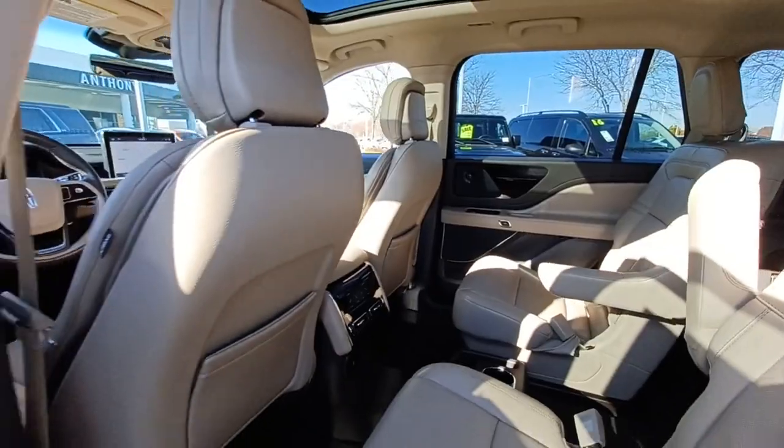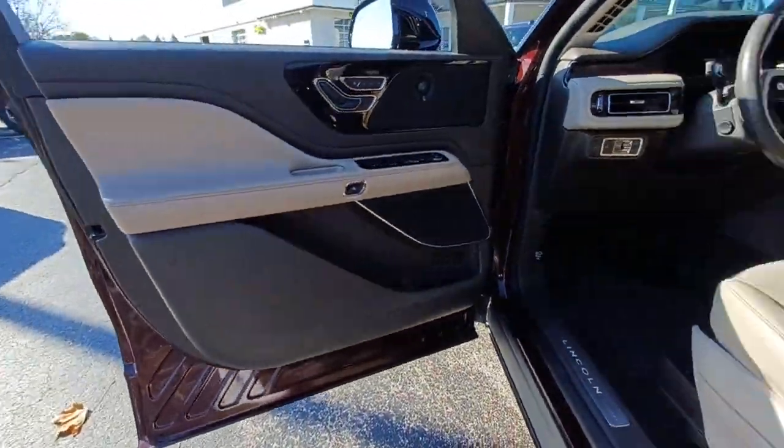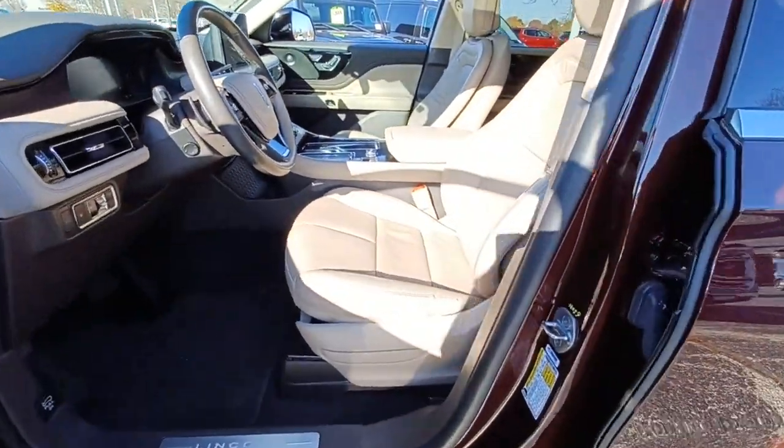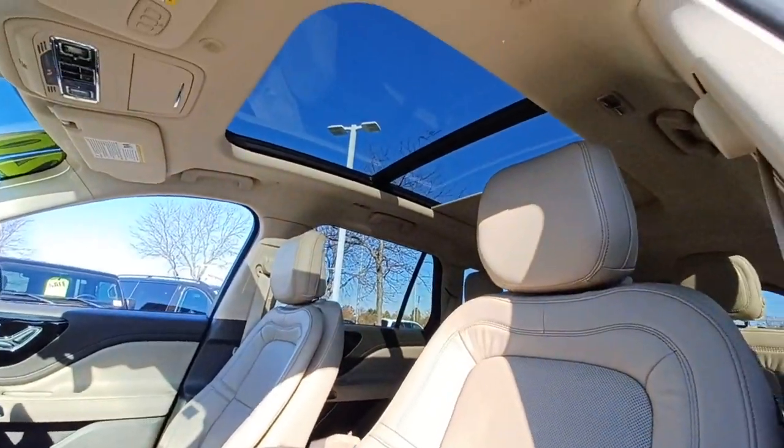Panoramic roof, navigation system, keyless entry, satellite radio, adaptive cruise control, power lift gate, fog lamps, power passenger seat, power driver seat, heated front seat.